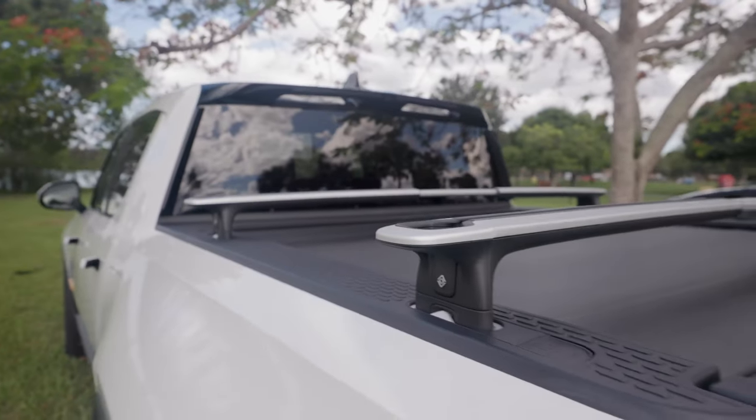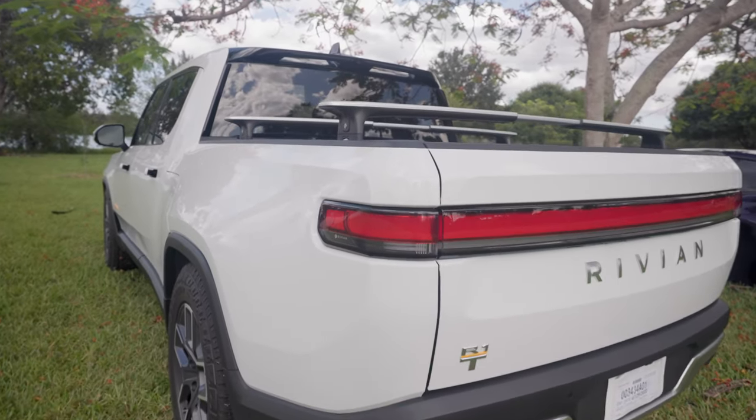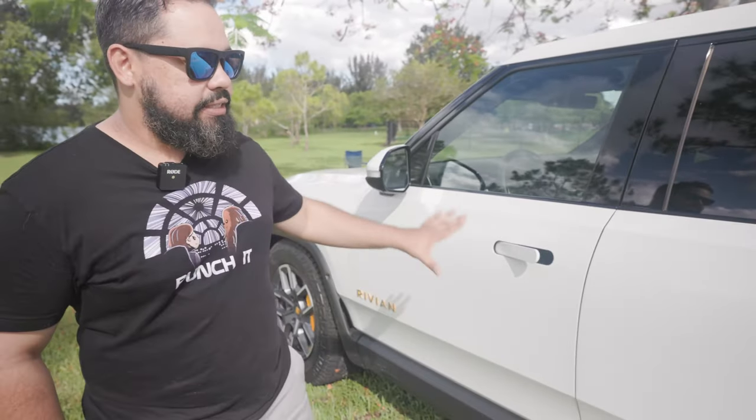Gerard has had the R1T for about three weeks — he picked it up on the 12th of May. Originally he was supposed to receive it on the 4th, but there were a few issues with delivery and the readiness of the car. When asked how much he likes it, his answer was simple: 'Never going back.' This is a launch edition R1T.